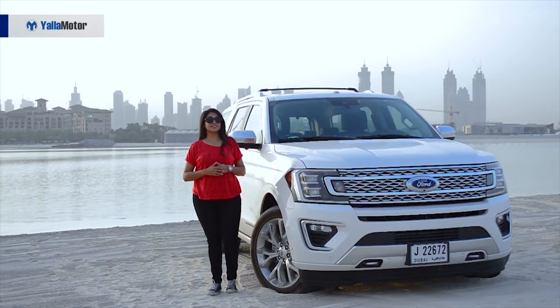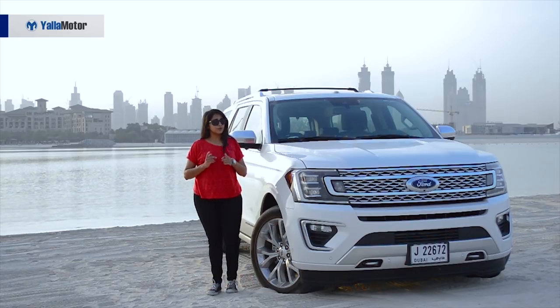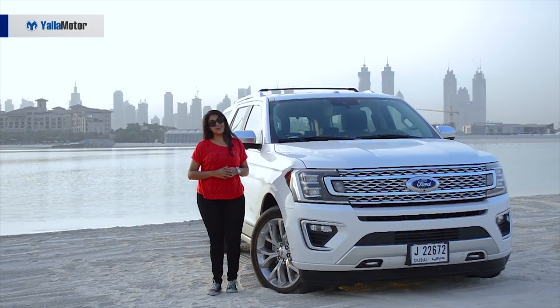Meet the 2018 Ford Expedition. It is the definition of the word big. So if you're someone who is into big things and big cars, the Ford Expedition is definitely for you. I mean, look at it — it is huge. So let's show you what this is all about.